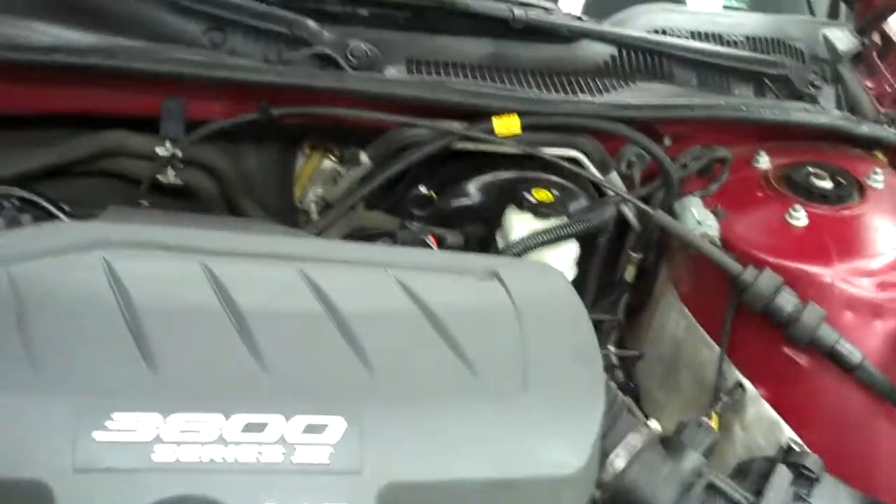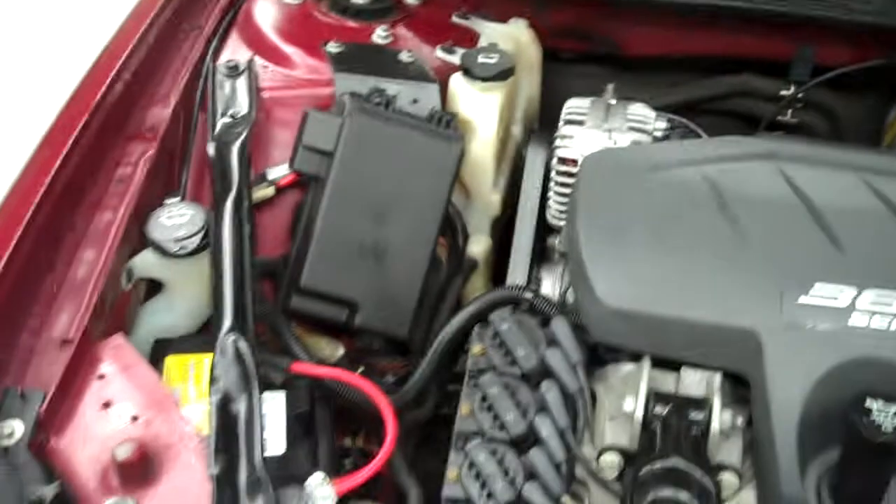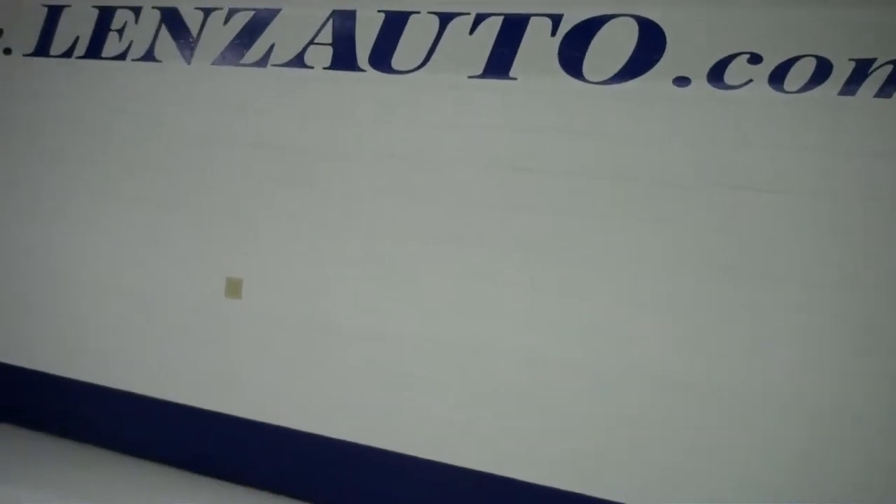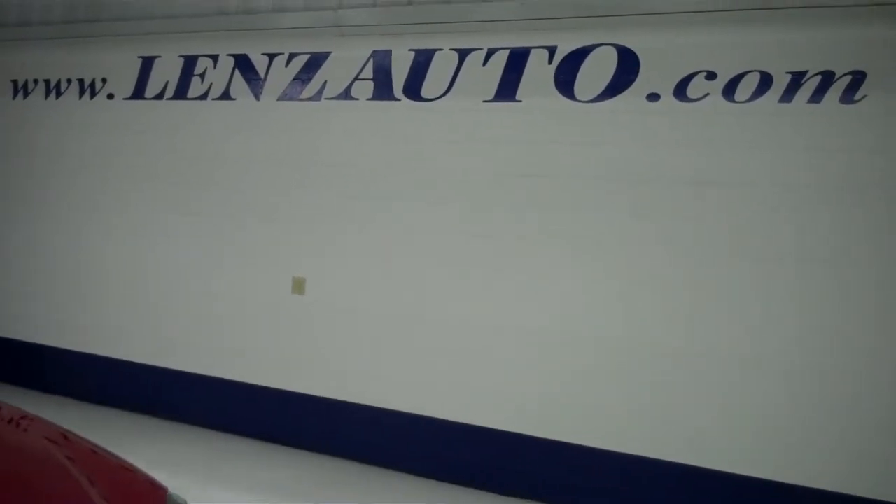Under the hood you do have a 3.8 liter Series 3 V6 motor. And if you're interested in seeing any more pictures of this vehicle or any other vehicle inventory, all you have to do is visit our website, www.LensAuto.com.